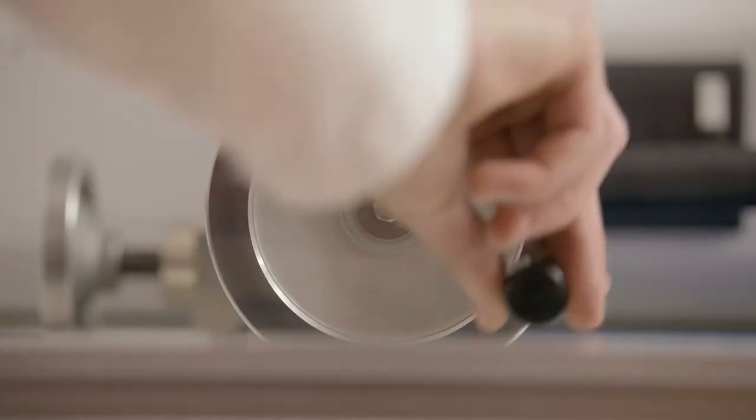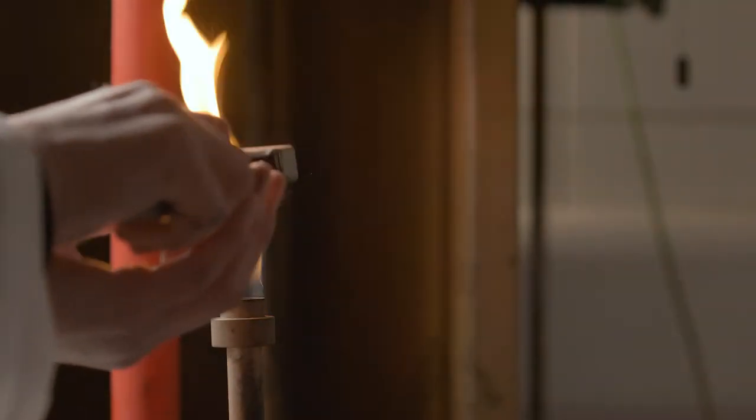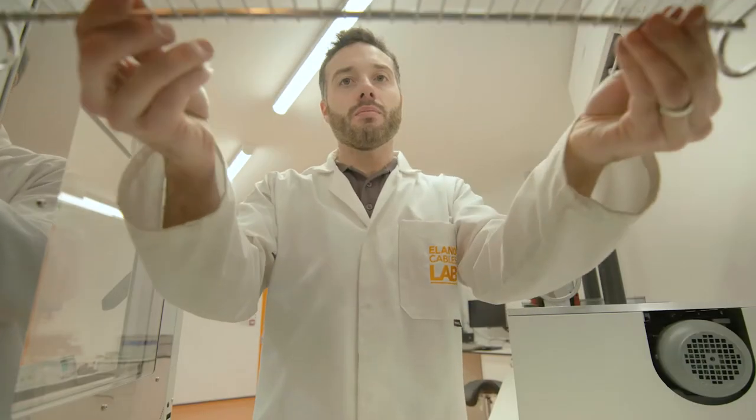There's a place where people are experts at pulling, bending, breaking and burning. Why? Because if a cable might fail, we want it to happen here in the Cable Lab.